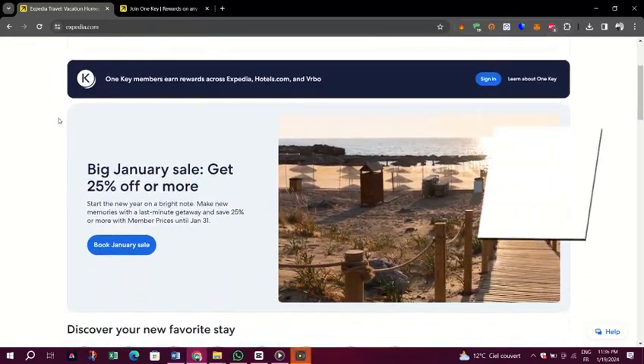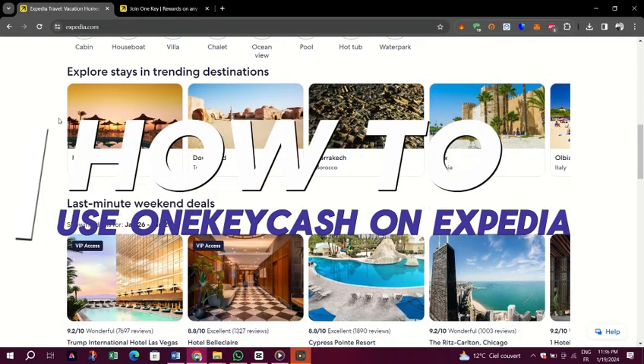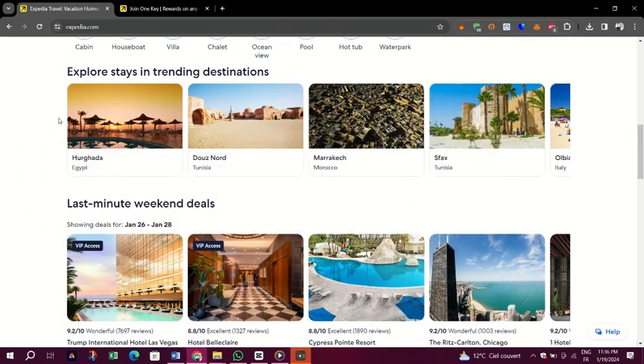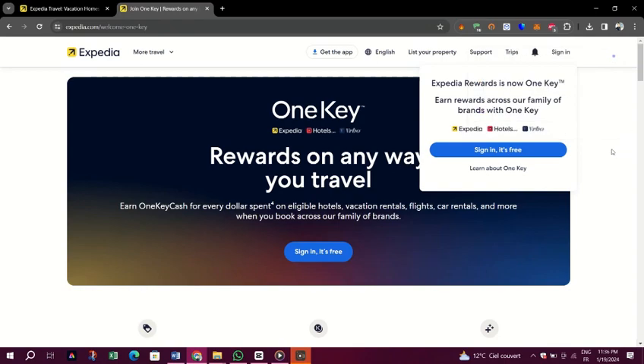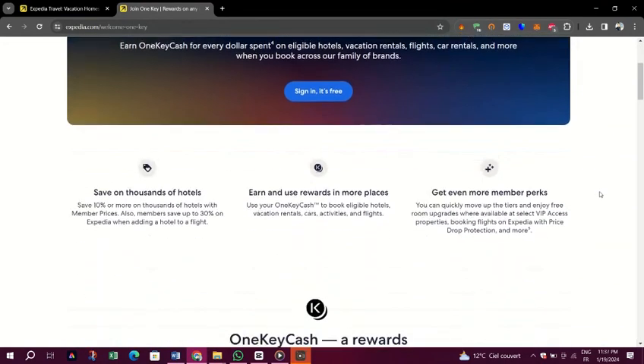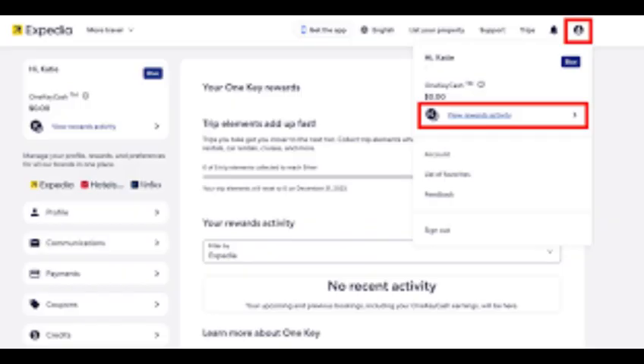In this video I am going to show you how to use One Key Cash on Expedia. The reward currency for One Key is called One Key Cash. Members earn One Key Cash on eligible bookings across all three brands: Expedia, Hotels.com, and Vrbo. Not every reservation across all brands earns at the same rate.